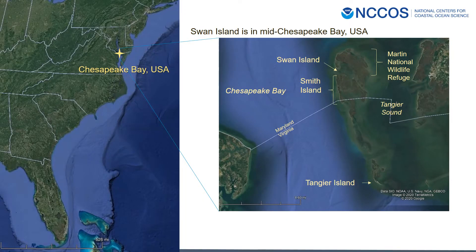We're working in Chesapeake Bay, located on the east coast of the US — it is the largest estuary in the US. Swan Island is a 25-acre, 10-hectare island that is part of the Martin National Wildlife Refuge, located in mid Chesapeake Bay on the east side. Tangier Sound separates this string of islands from Martin National Wildlife Refuge to Tangier Island from the mainland. Swan Island is also just north of Smith Island, where communities founded in the late 1700s still reside.